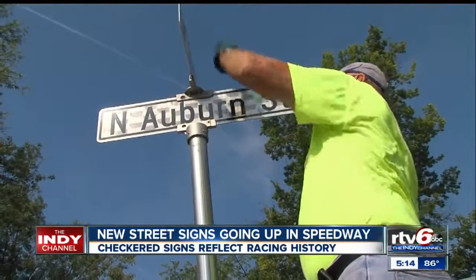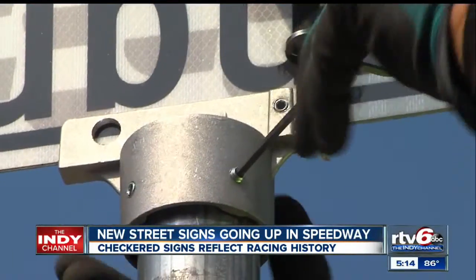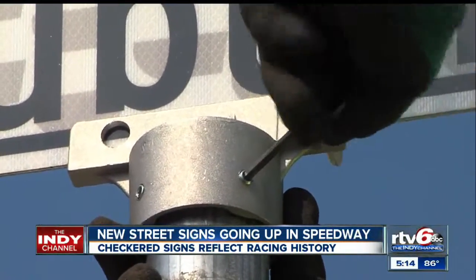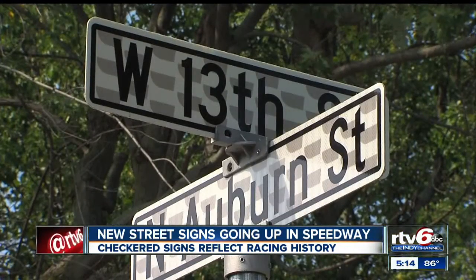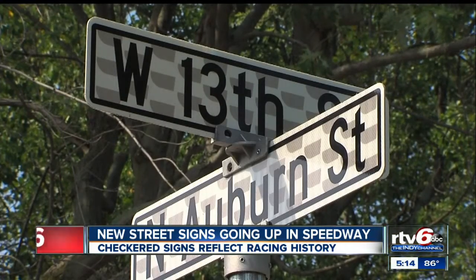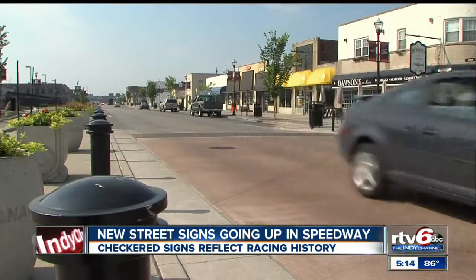You might already notice a different change in Speedway. New street signs are gradually going up around the town. They are checkered to reflect their rich racing history in Speedway. Officials say the old signs are being replaced to meet new federal regulations requiring street signs to be larger and easy to read by the end of the year.